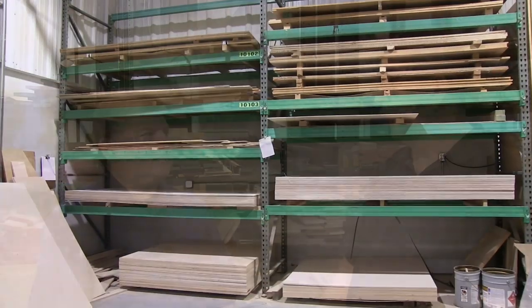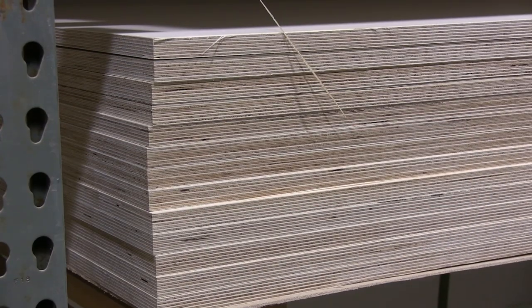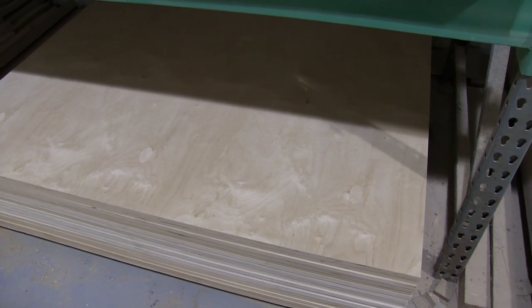They use a lot of plywood these days — it's very cost effective for large areas. They use two basic types: a nice veneered finish plywood for cabinet doors and visible structures, and architectural grade plywood made from Baltic birch for structural pieces. The Baltic birch has more layers, making it inherently stronger and suitable for load-bearing components.